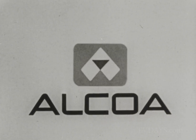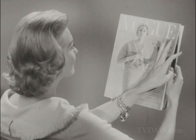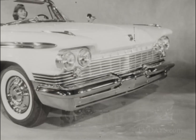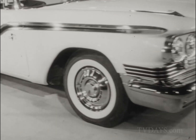Change for the better with Alcoa aluminum. February Vogue magazine says: fashion on the move — in carefree knitwear by Kimberly, in lion-hearted cars by Chrysler, and in gleam and go aluminum by Alcoa.